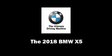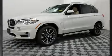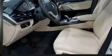Get excited about the 2018 BMW X5. Under the hood, you'll find a six-cylinder engine with more than 300 horsepower, providing a smooth and predictable driving experience.